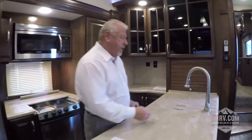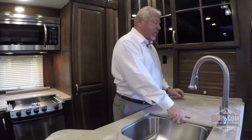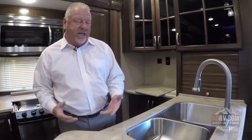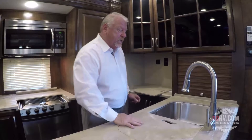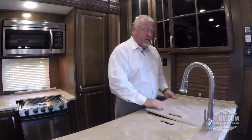Another feature of the Cardinal fifth wheel is the residential style and size sinks. We chose these sinks because most people are going to be spending a lot of time in a Cardinal versus a weekend camper. This is a residential stainless steel sink, so you don't have to worry about corrosion like you would with a normal RV sink, which is really a brushed aluminum sink.